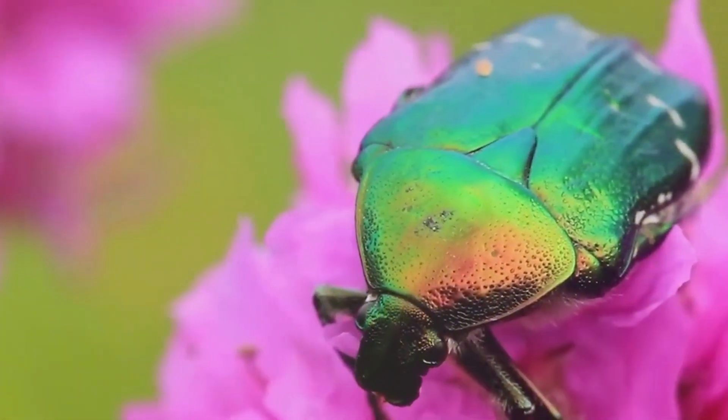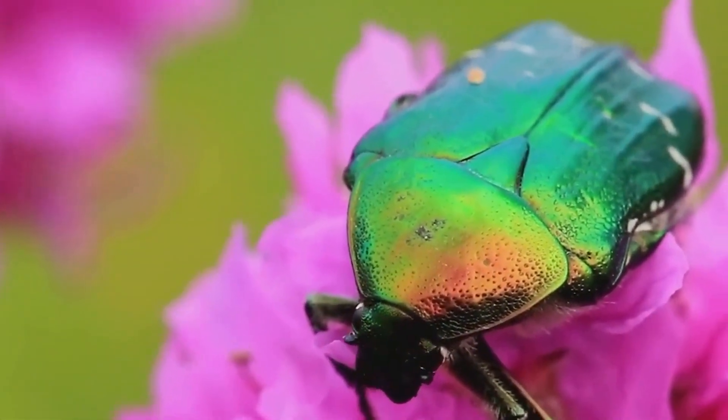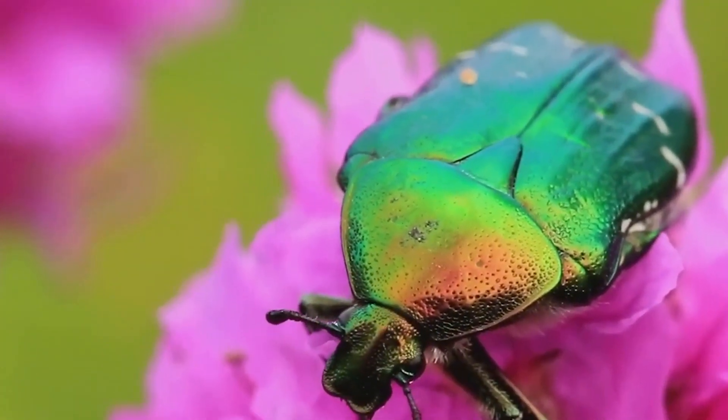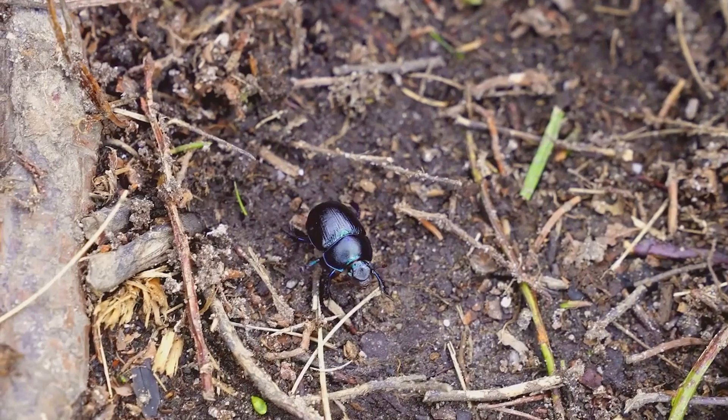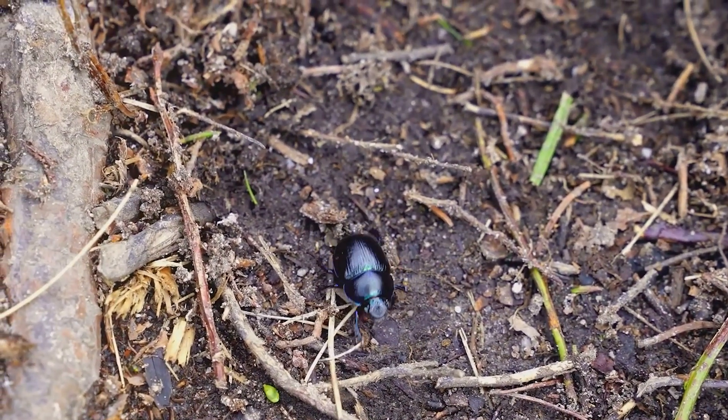When a beetle takes flight, the elytra open up like the doors of a sports car, revealing the wings beneath — a perfect blend of defense and mobility. Then there are the legs. Beetles have six legs, each designed for efficiency depending on the species.